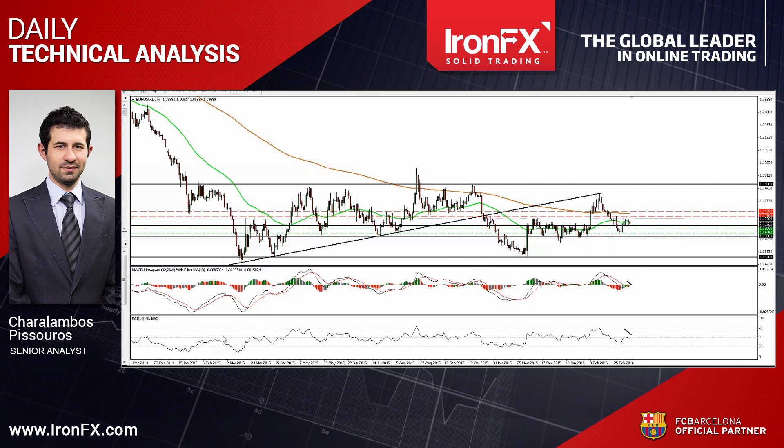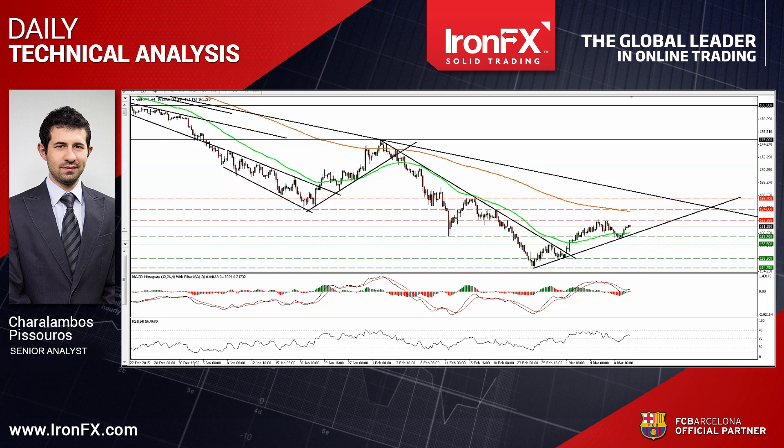Now let's carry on with Sterling Yen. This pair traded higher yesterday after it hit support near the crossroad of the 1.5970 support line and the uptrend line taken from the low of the 24th of February. As long as the pair is trading above that line, the short-term outlook remains positive, and as a result I would expect the bulls to challenge the 1.6025 line anytime soon. A clear break above that zone would confirm a forthcoming higher high, and it's possible to set the stage for extensions towards the next resistance zone of 1.64.